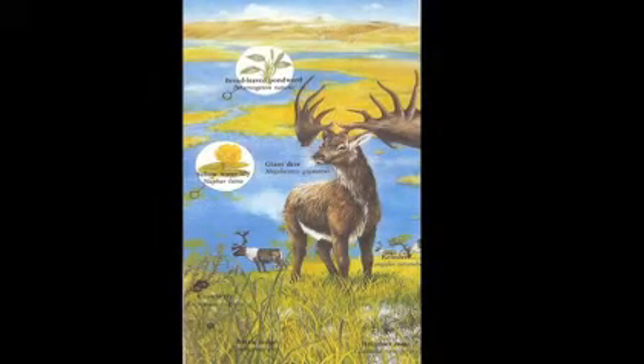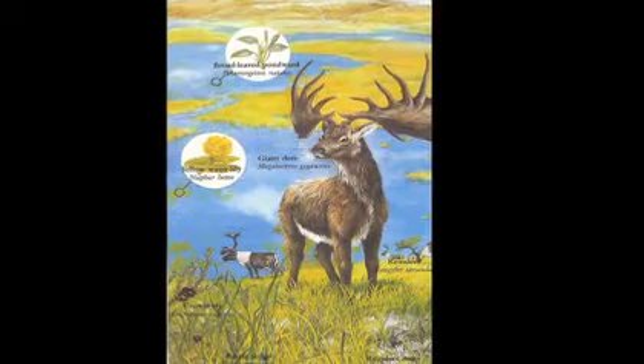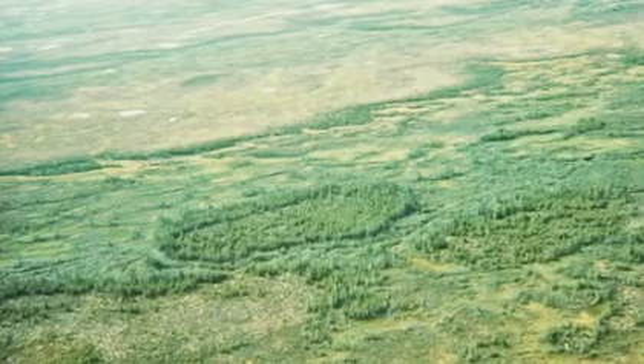We know that the giant elk roamed and was eaten, and this poor animal had a real problem. Because all of a sudden, trees started growing — it was warm enough. And slowly but surely, going back 7,000 years ago, the whole of Britain was covered with ancient forest. The poor old giant elk couldn't cope because it got its horns stuck in the trees. It was one of the first animals to become extinct because of man — they like eating. And slowly but surely, we saw the biodiversity going down the tube.